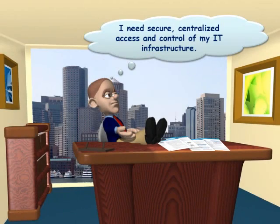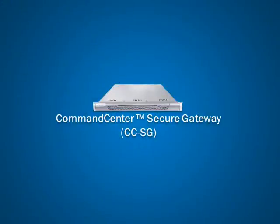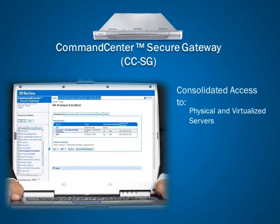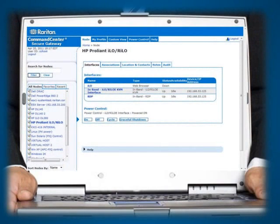Are you looking for a secure, centralized management solution for your entire IT infrastructure? Raritan's Command Center Secure Gateway, or CCSG, is designed to meet the ever-expanding needs of today's IT administrators. CCSG lets you easily consolidate access to physical and virtualized servers, blade servers, intelligent PDUs, and serial devices from a single secure interface.